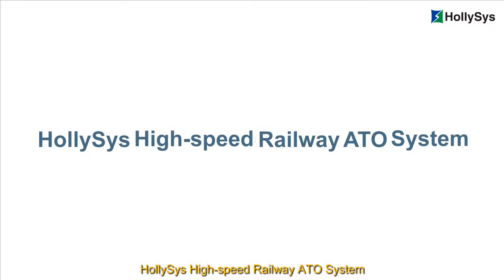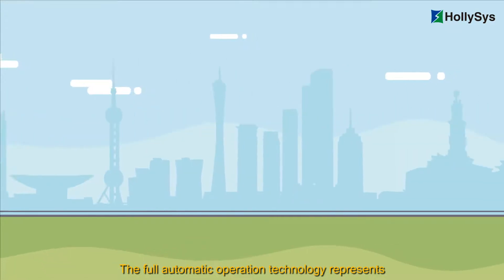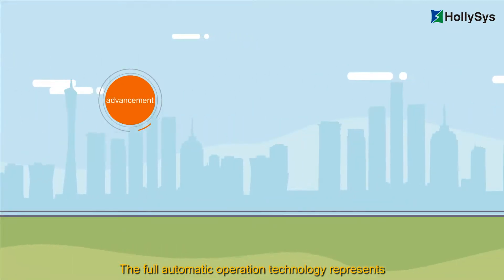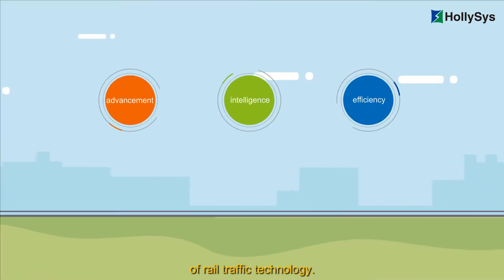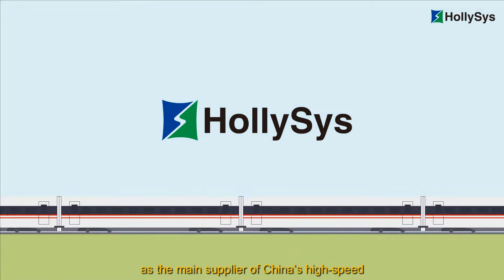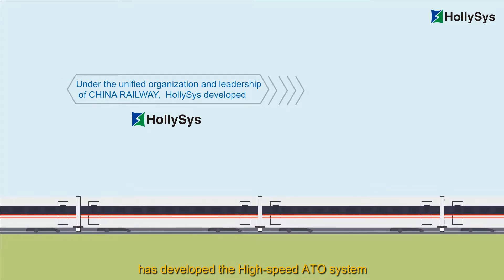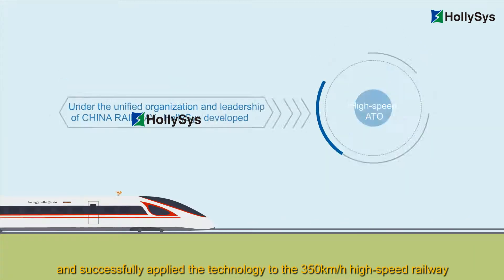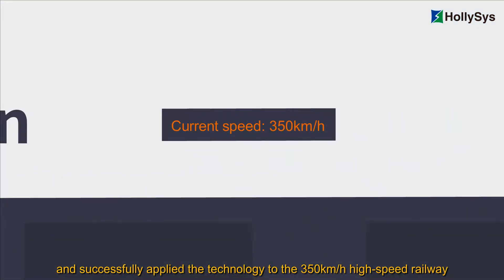Hollysys High-Speed Railway ATO System. The full automatic operation technology represents advancement, intelligence, and efficiency, which has always been the direction of development and innovation of rail traffic technology. Hollysys, as the main supplier of China's high-speed and intercity railway train control systems, has independently developed the high-speed ATO system and successfully applied the technology to the 350 km per hour high-speed railway.